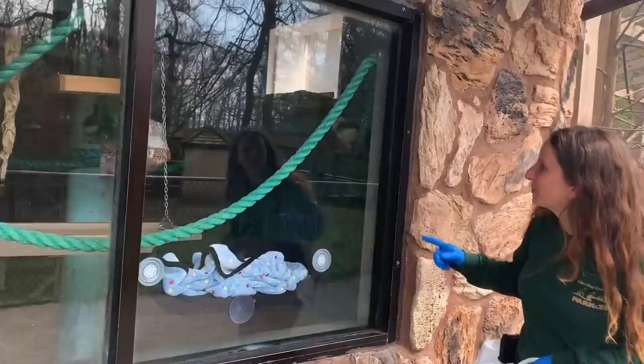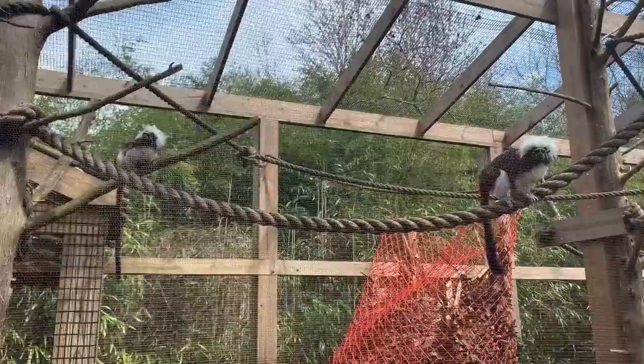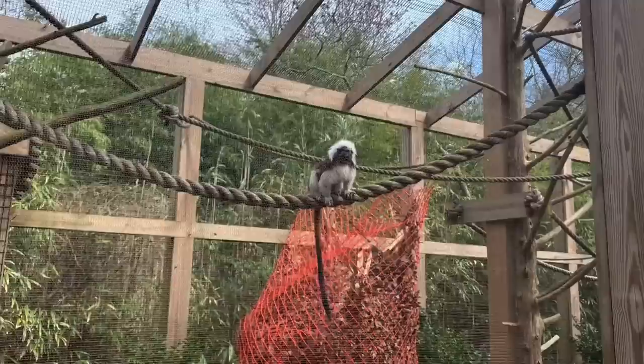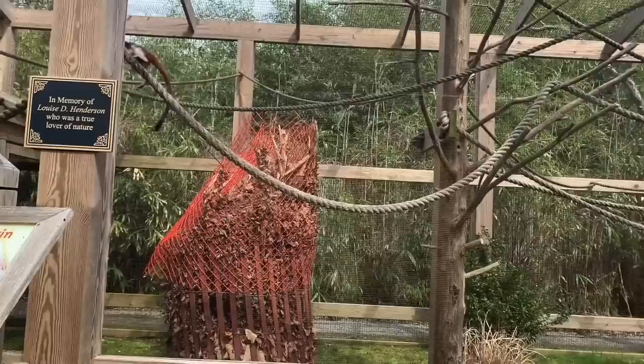And then we have our cotton top tamarins. Hi, this is Cordelia right here in the window. These guys are really well known for that poof of hair on the tops of their heads — people think they look like little Einsteins or little old men. This is T on the right — his full name is Tam Tam, we call him Little T — and that's Cordelia over on the left. They're a breeding pair of cotton top tamarins. T's hair is really poofed up right now — they do that when they're on alert and want to know what's going on.